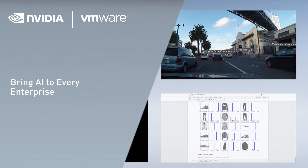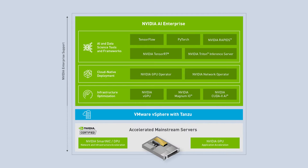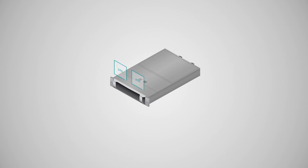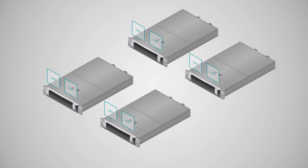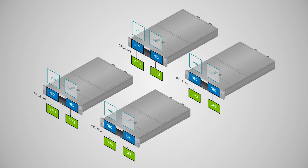NVIDIA and VMware have partnered together to bring AI to every enterprise. With the NVIDIA AI Enterprise Software Suite running on top of VMware vSphere with NVIDIA certified servers, IT administrators can easily enable and manage AI training and inferencing workloads in their existing data center infrastructure. Using the new capabilities introduced in vSphere 7 Update 2, integrated with NVIDIA hardware and software, we're able to accelerate AI in a virtualized platform faster and more easily than ever before. Let's take a look at a few of these new capabilities.